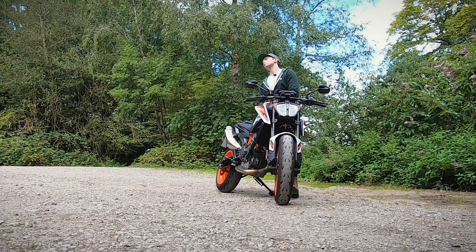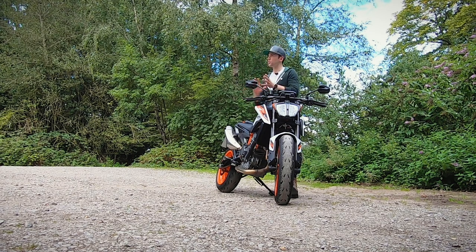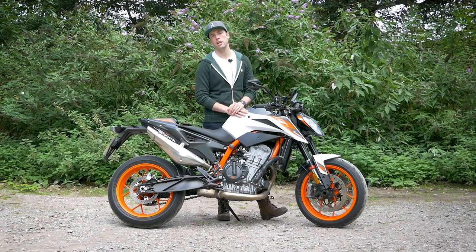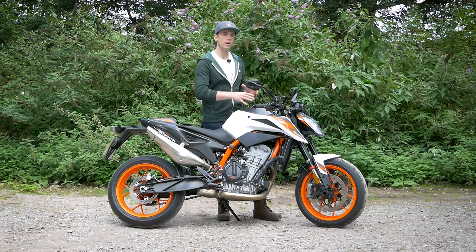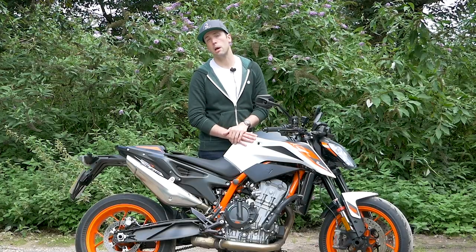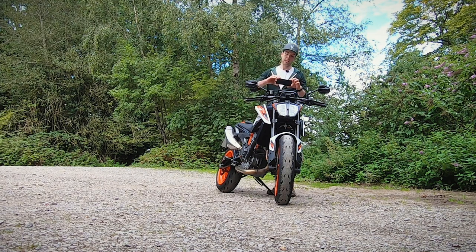Then we come onto the electronics, which has a few components to it. This is the spec'd up package — I think it's about £640 to £650 extra — but you get a few different electronic bonuses with that. Do I think it's cheeky that KTM get you to pay extra money to unlock hidden levels within the electronics of this bike? Maybe. Would I opt for it and would I buy it? Yeah, I probably would.